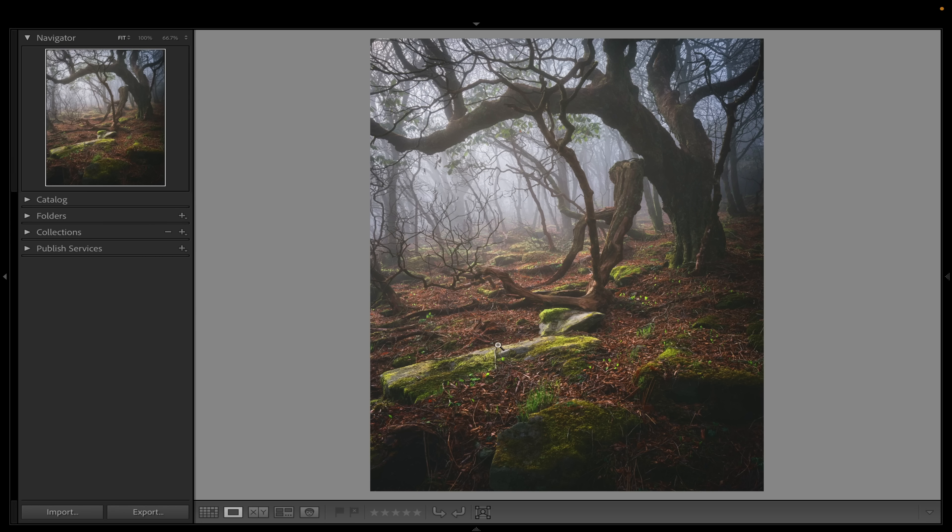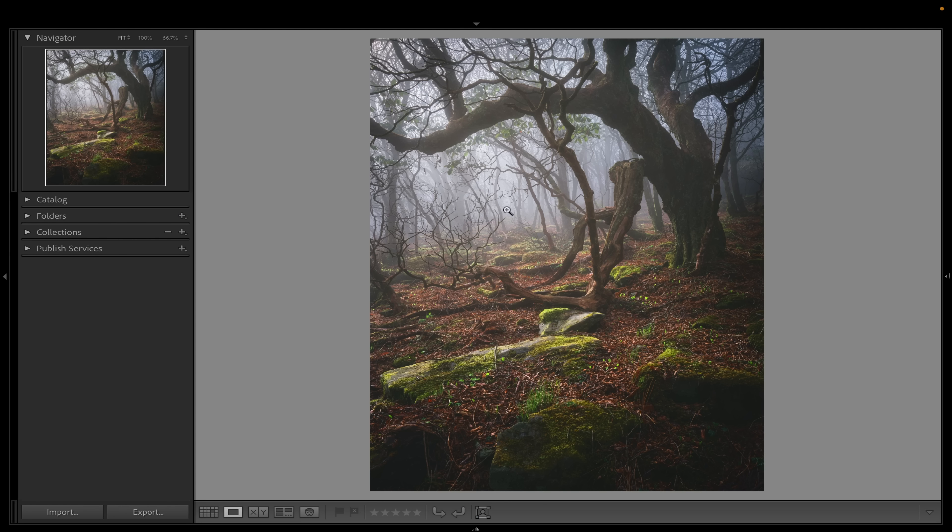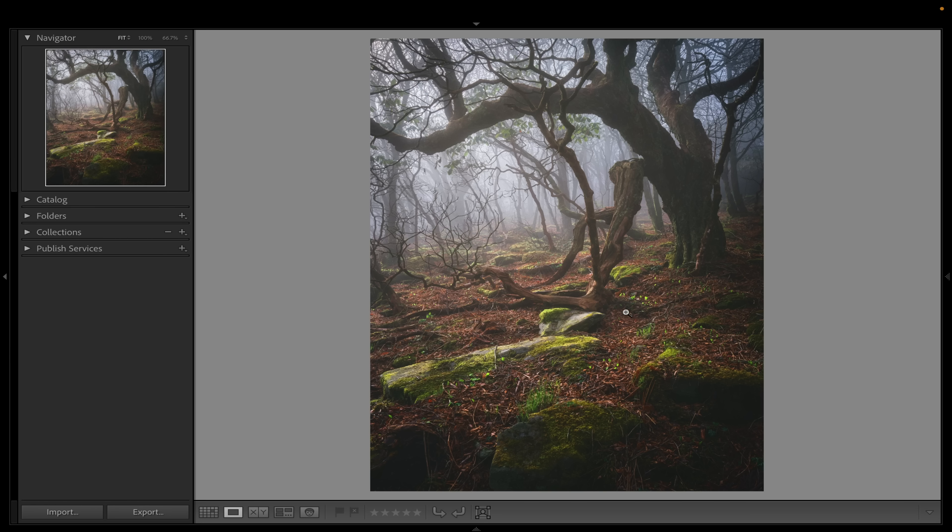Interesting light can make anything look so much better, but it doesn't always happen. This is an image from the Blue Ridge Mountains last year — a scene that most people walk by. I've actually walked by this tree many times and never taken a photograph of it. But as I was walking through, I saw this beautiful fog and this incredible light that only lasted a couple of moments. I quickly pulled out my setup, created a quick composition around it, and made this photograph — and I absolutely love it. It's one of my favorite photographs from the Blue Ridge Mountains, and it's not because it's an incredible scene; it's because it has beautiful light and beautiful atmosphere.